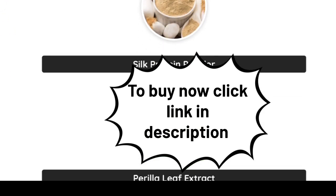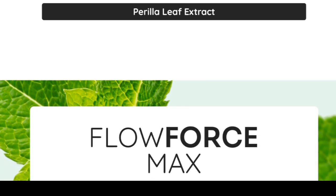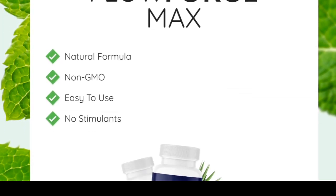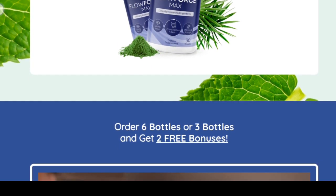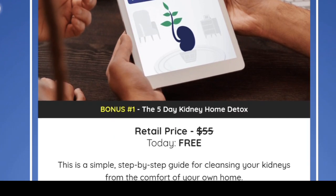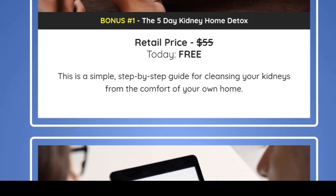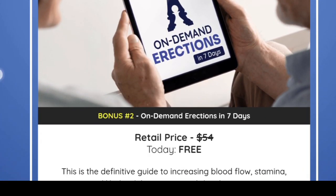A notable advantage of Flow Force Max is its ability to reduce inflammation, relieving urinary tract pressure. This leads to a reduced need to urinate at night, improving sleep quality and overall life satisfaction. Flow Force Max is exclusively available through its official website, ensuring its authenticity and quality.